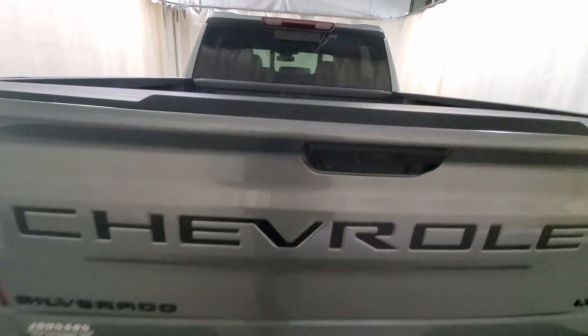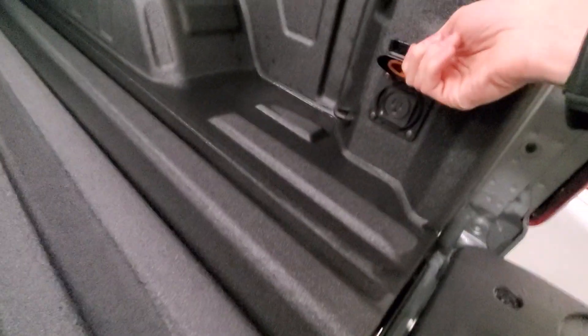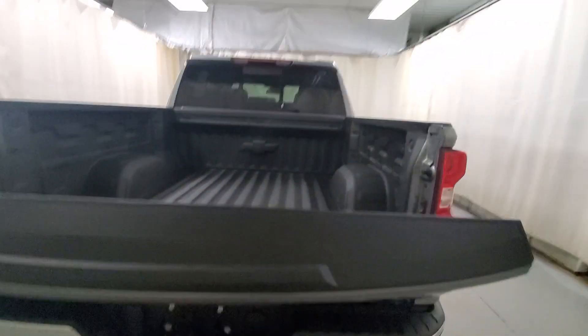Back here we have the power tailgate, both up and down. Nice spray-in bed liner with onboard power here also. Just hit the button here and the tailgate will go back up as well.